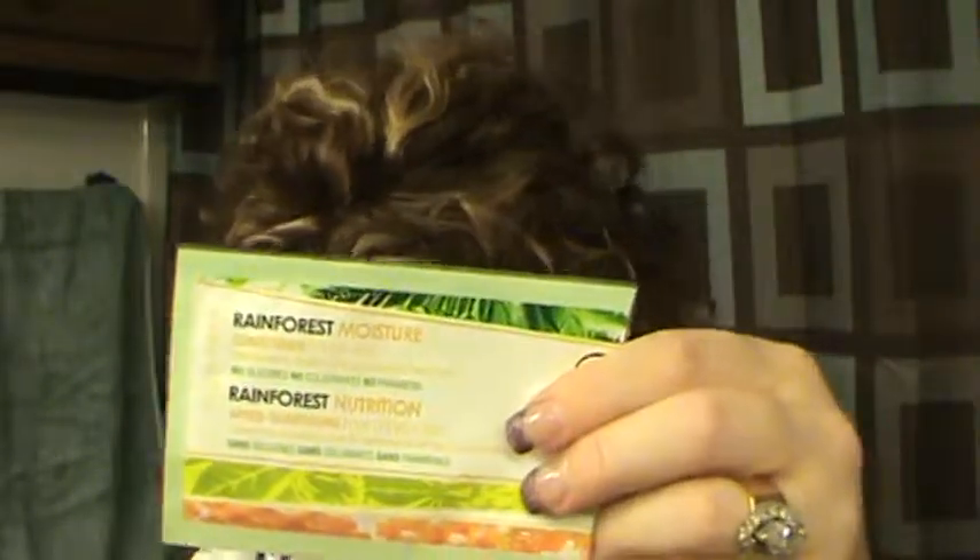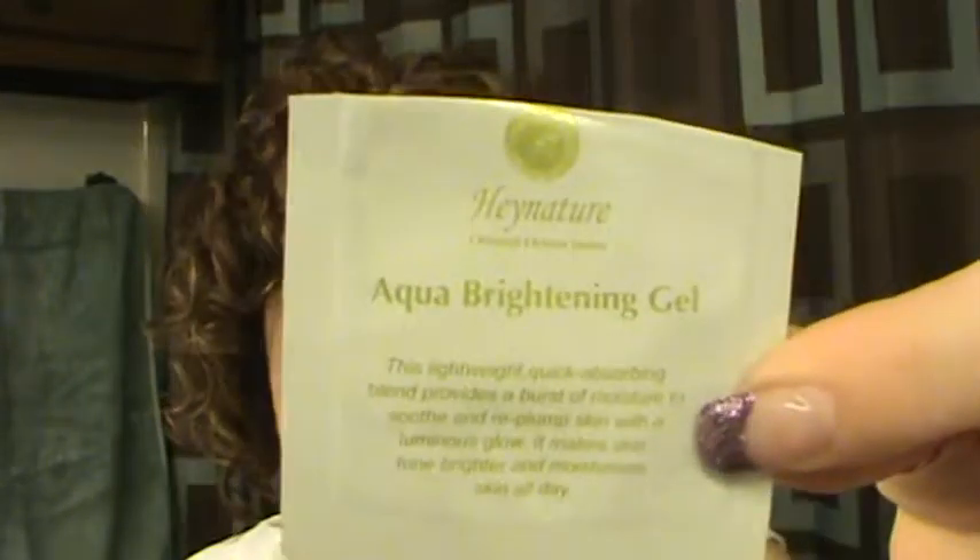A Rainforest Moisture Conditioner sample and a shampoo sample — I may use the conditioner again, but not the shampoo since I'm not shampooing my hair, just doing co-washes or using Wen. The Hey Nature Aqua Brightening Gel sample — it was okay, not something I'll purchase.